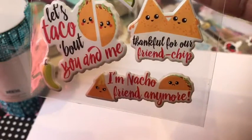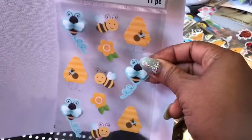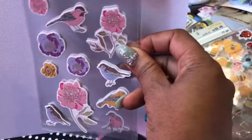This party-themed one is super cute — I haven't decided how I'm going to use them yet. And here are the bumblebees. I apologize for all the camera adjustments — I'm trying to let you see the stickers clearly against the background. And then I got the birds.